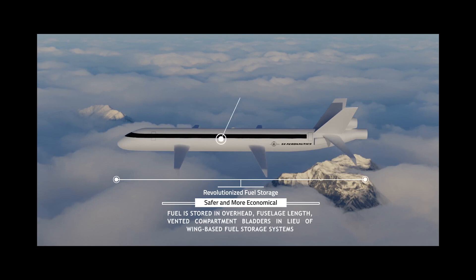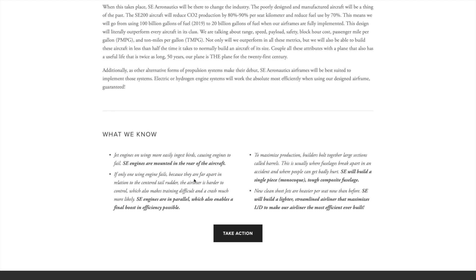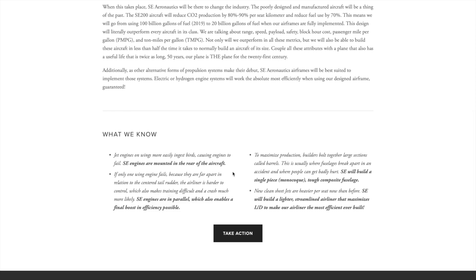Think of them as the fuselage maker. They also list other benefits such as reduced weight, while the parallel engine arrangement reduces the size of the tail needed, which in turn reduces drag and weight.